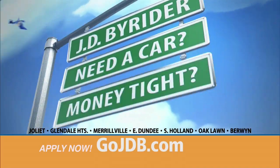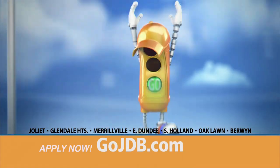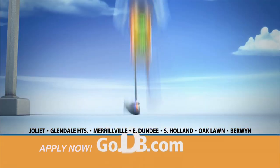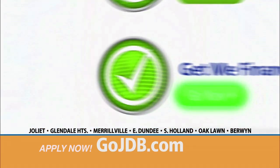If you need a car but money's tight, GoJTB.com. We can help you see the light. GoJTB.com. Open up your laptop screen. Just click go, the light is green.